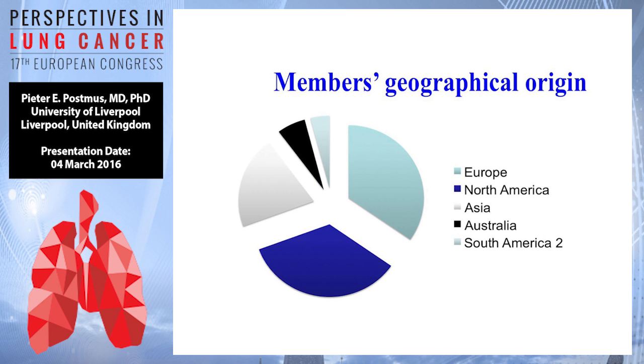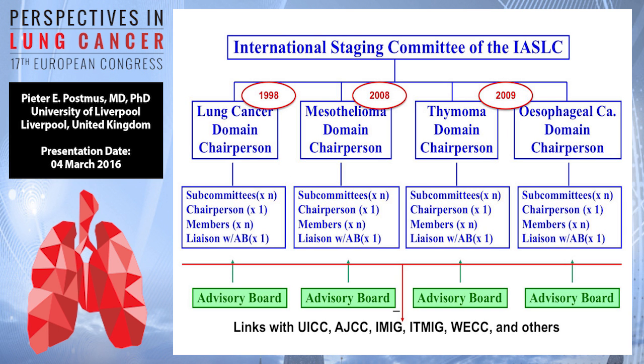Where do these people come from? The largest groups come from Europe and North America, but also a substantial number from Asia, Australia, and South America. The staging committee from the IASLC is not only lung cancer, which was when it started — it has a chairperson, several subcommittees, and now we have also incorporated mesothelioma, starting in 2008, and we have thymoma and esophageal cancer. What I'm going to talk about is only lung.